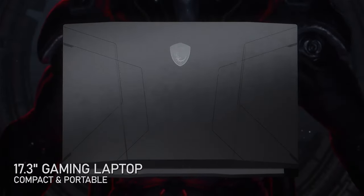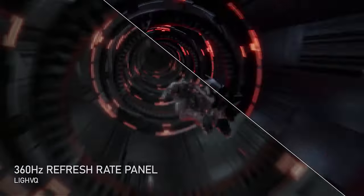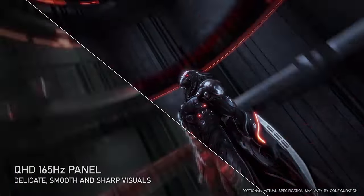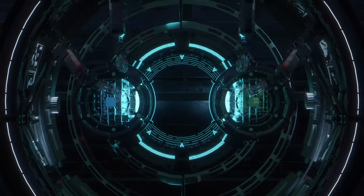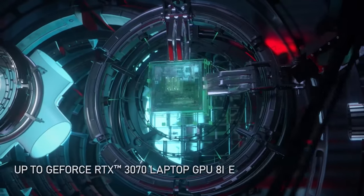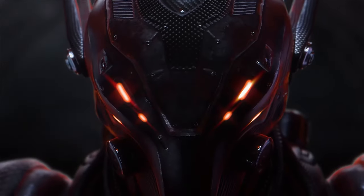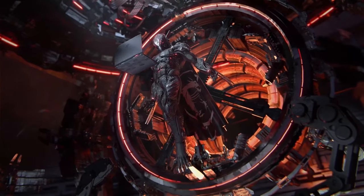The MSI Pulse GL76 and Pulse GL66 laptops feature a 17.3-inch Full HD IPS display with 360Hz refresh rate and a 15.6-inch IPS display with options for Full HD 240Hz and Quad HD 165Hz respectively. Both laptops run on Windows 11 Home and feature up to a 12th generation Intel Core i9 processor, up to an NVIDIA GeForce RTX 3070, and up to 64GB of RAM. They feature two stereo speakers, an RGB backlit gaming keyboard, and a 90Wh battery.